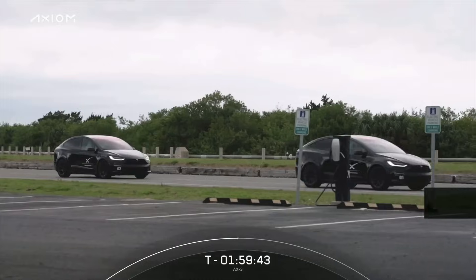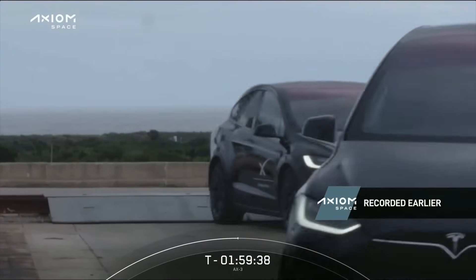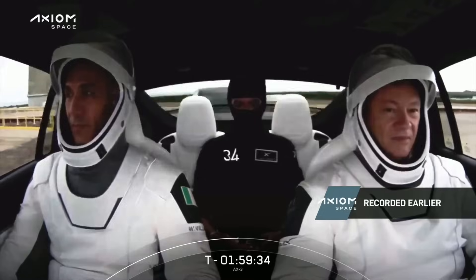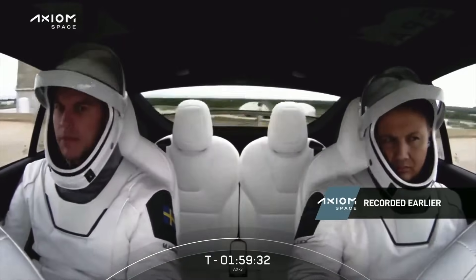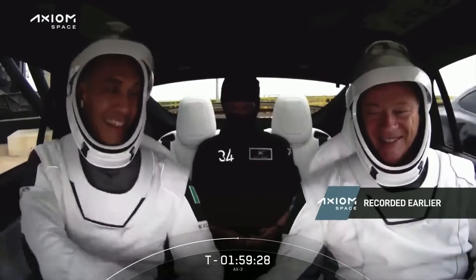Of course they're physically fit, they could walk it, but we want to make sure they stay cool and comfortable. So these are the Teslas arriving to the launch pad — and this is a great view of the crew. Just look at that calm, that patience. I feel like if that were me I would just be busting with excitement.